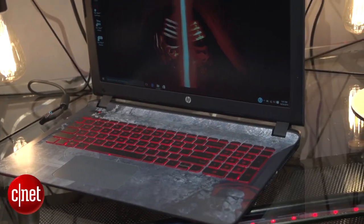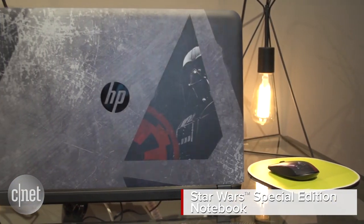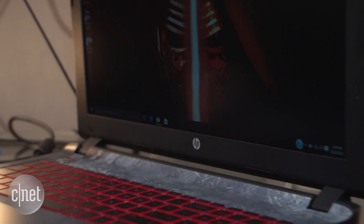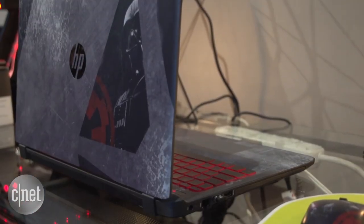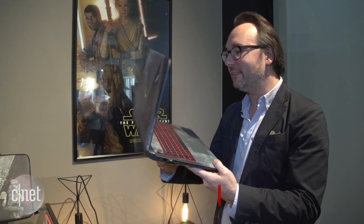The computer is about to take a trip to the dark side. I'm Dan Ackman. This is HP's Star Wars Special Edition notebook. It's built into a fairly standard HP Pavilion, a computer everybody knows and loves, but it's got new special Star Wars graphics on the outside of the system, here on the keyboard tray and a red backlight here, even on the back of the case like this.